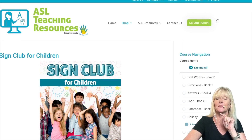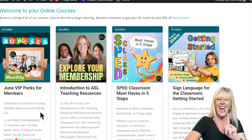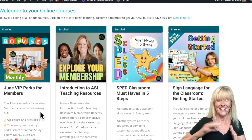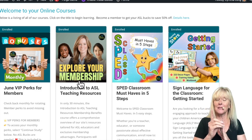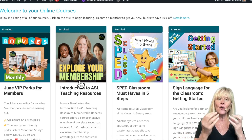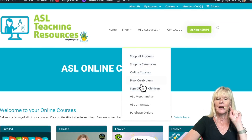As an added bonus, when you become a member you also get access to the full course list. Every month, as you can see right here, you'll be given new perks. You'll also receive a guide to help you understand how to access all of your benefits as a member.